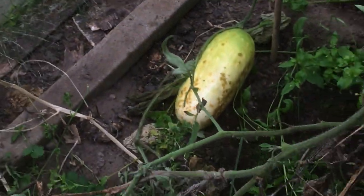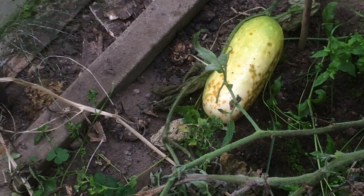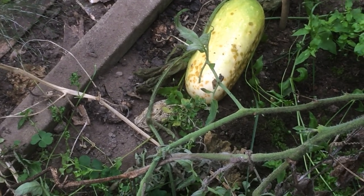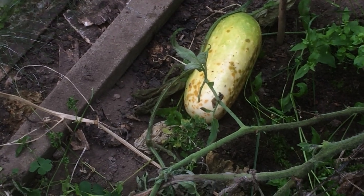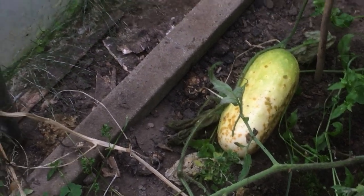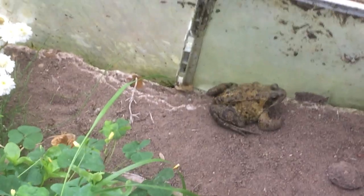I've left these over winter in the polytunnel and they've gone to mush basically. And next year, the seeds are already exposed on the ground and they germinate when the polytunnel gets warm enough.